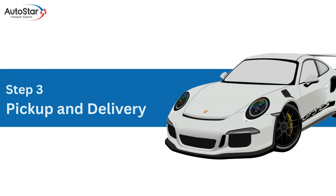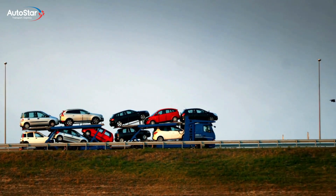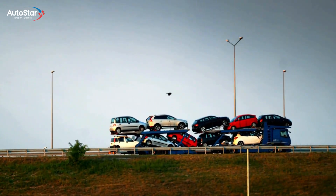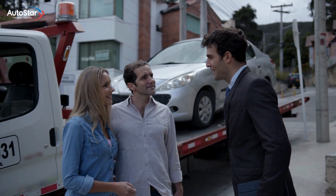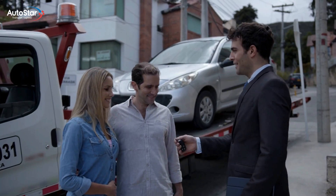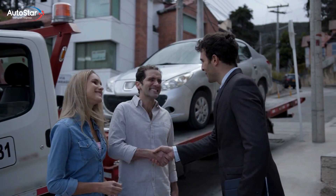Step 3: Pickup and delivery. On your scheduled pickup date, our trusted carrier will arrive to collect your vehicle. You'll inspect the car and sign the bill of lading, ensuring everything is in order. Your car will then be safely transported to your destination, and you'll receive notifications as it approaches for a smooth handoff.